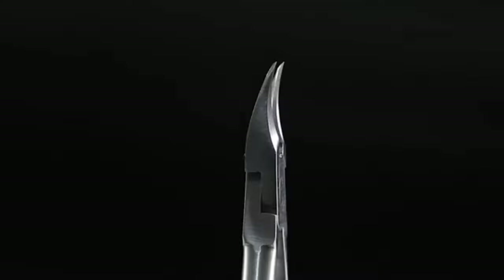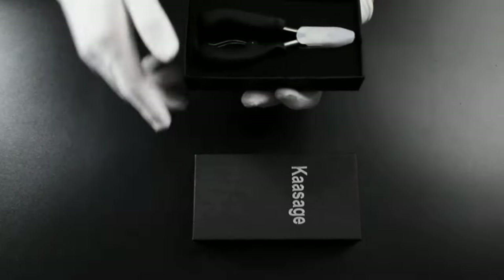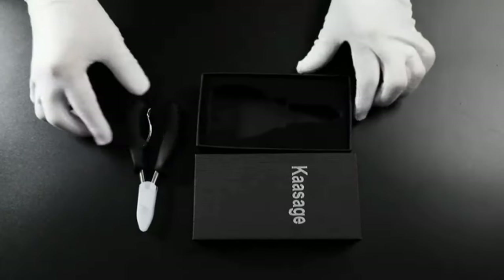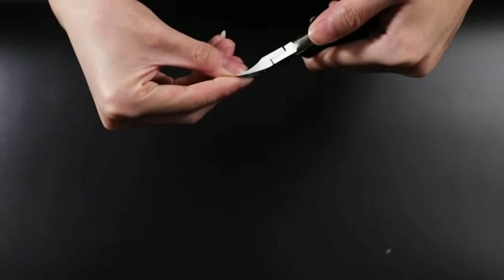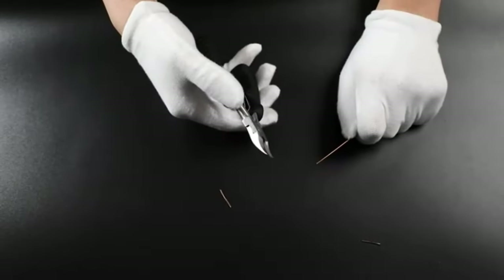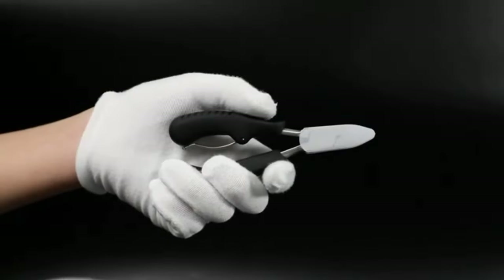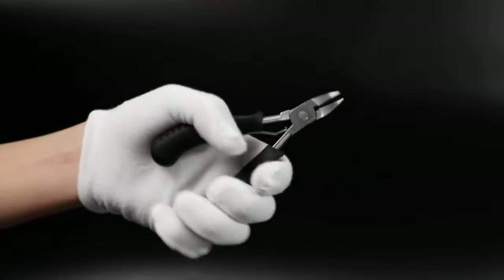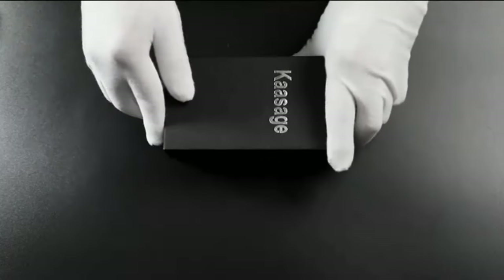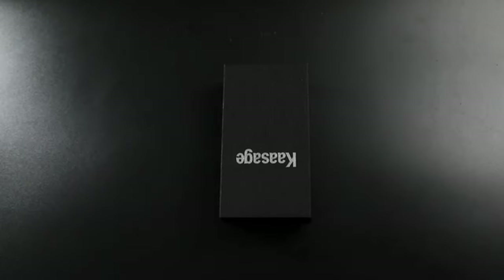Number 7: Norchon Large Nail Clippers Set. Experience professional quality nail care with the Norchon Large Nail Clippers Set. This comprehensive five-piece set is thoughtfully designed for precision and durability, making it ideal for both men and women. Crafted with premium materials, these nail clippers are sharp, ensuring a clean and smooth cut every time. The large size and heavy-duty design make them perfect for toenails and fingernails. Say goodbye to jagged edges and uneven cuts — these clippers provide a flawless finish. Elevate your grooming routine with these high-quality clippers and enjoy salon-like results from the comfort of your home.